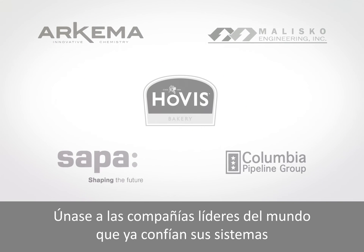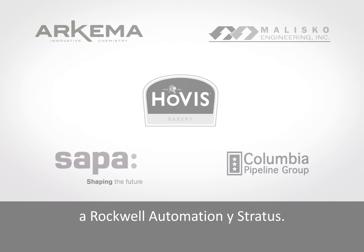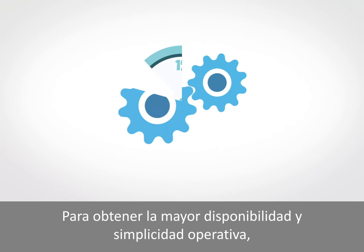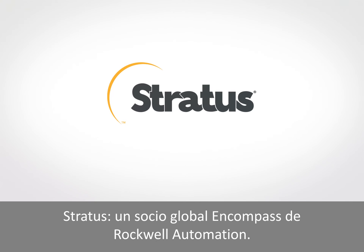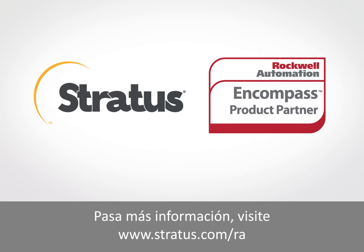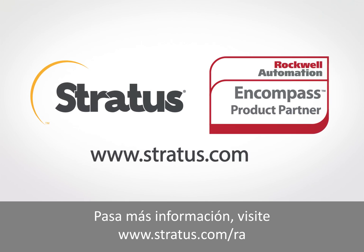Join the world's leading companies already entrusting their systems to Rockwell Automation and Stratus. For the highest availability and operational simplicity, get in touch for a quote today. Stratus — a Rockwell Automation Global Encompass partner. For more information, visit www.stratus.com/RA.